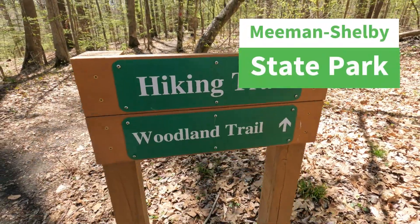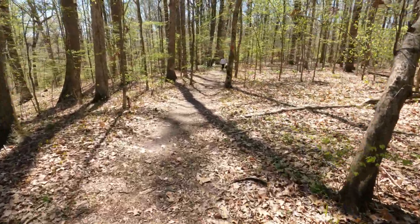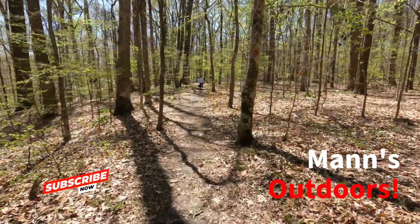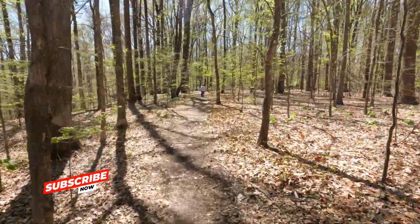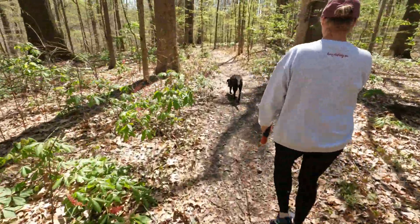We are about to take off hiking the Woodland Trail here at Meeman Shelby Forest State Park. Susan is already out ahead of me with Raven. Raven loves to lead the way.